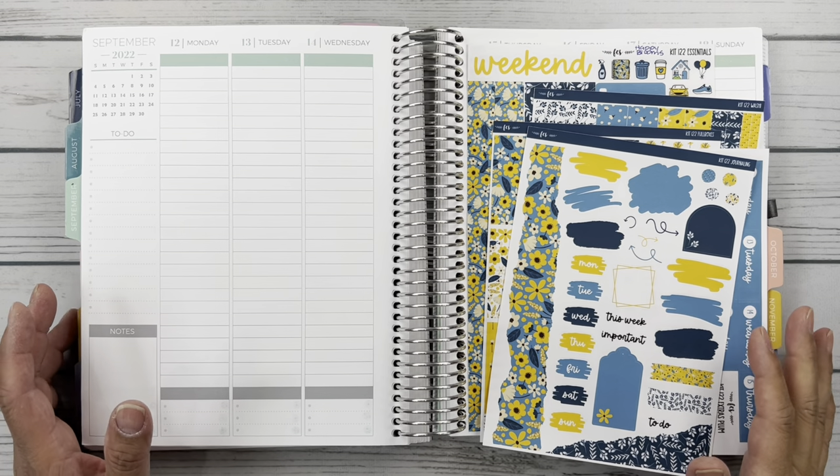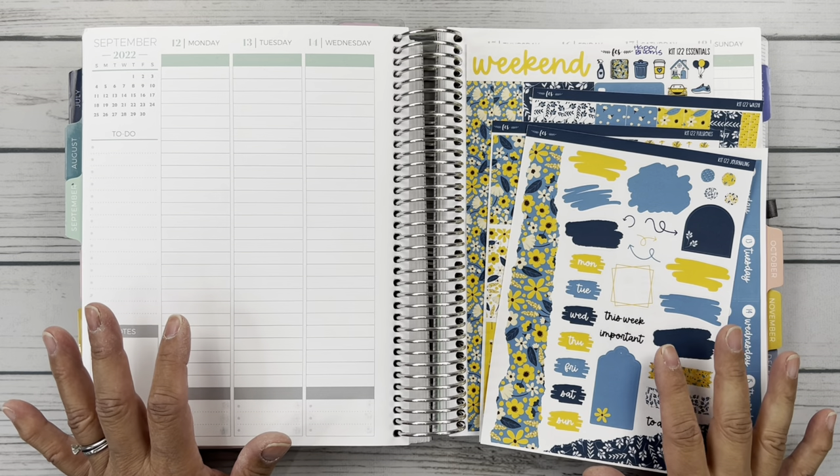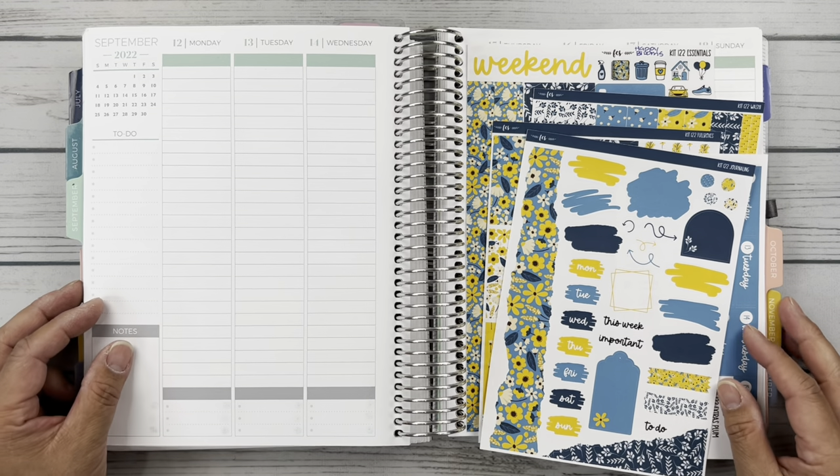Hello friends, it's Christy. Welcome to Bitly Ditly Has Plans. In today's video we are planning the week of September 12th through the 18th in my Plum Paper vertical columns. So let's get started.